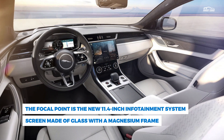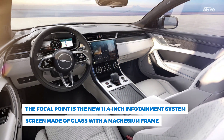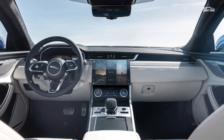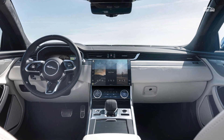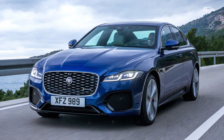The dashboard features either open-pore or aluminum trim. Whether this also includes a much-needed improvement in materials quality won't be known until we test one. The focal point is the new 11.4-inch infotainment system screen, made of glass with a magnesium frame.